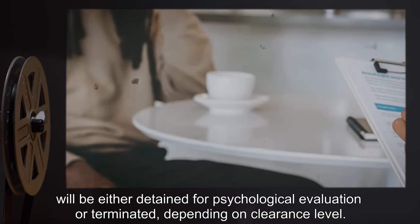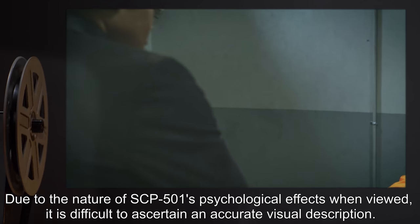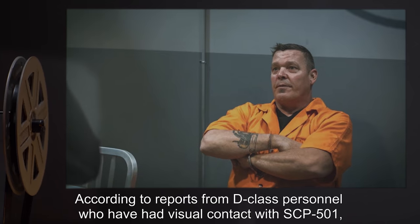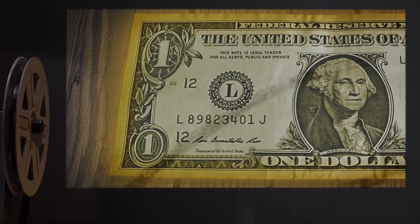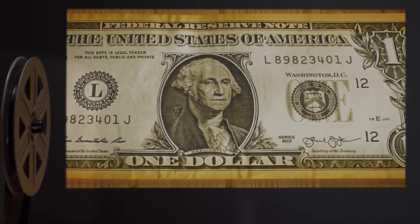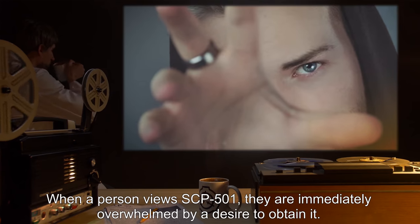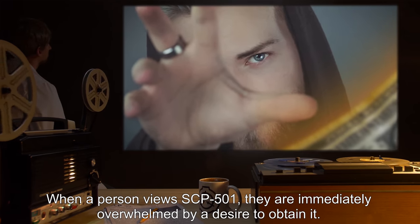Description: Due to the nature of SCP-501's psychological effects when viewed, it is difficult to ascertain an accurate visual description. According to reports from D-class personnel who have had visual contact with SCP-501, it is an American one-dollar bill that radiates a glowing amber aura. Robotically controlled chemical analysis indicates that it is chemically identical to ordinary dollar bills. When a person views SCP-501, they are immediately overwhelmed by a desire to obtain it.